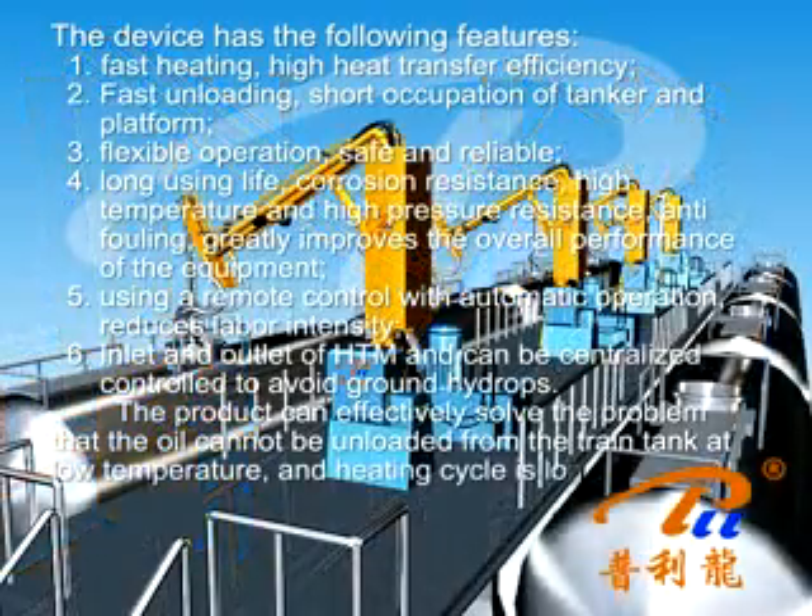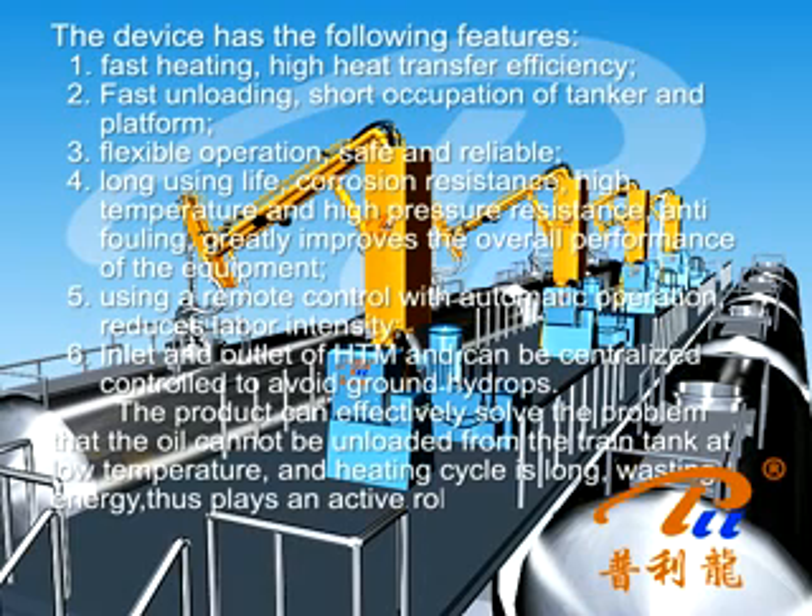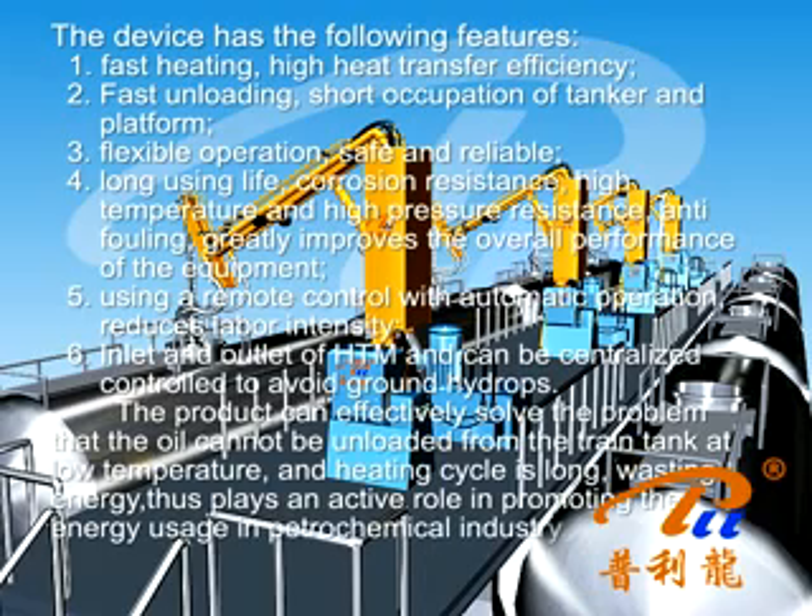Heating cycles are shortened, reducing energy waste, thus playing an active role in promoting energy efficiency in the petrochemical industry.